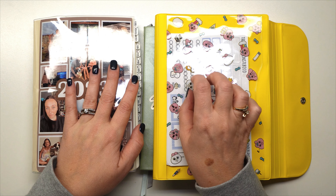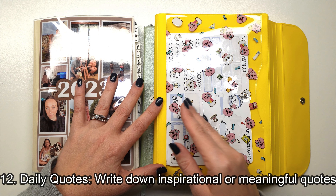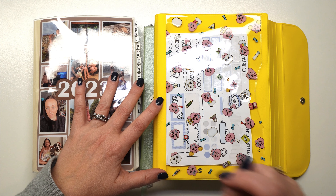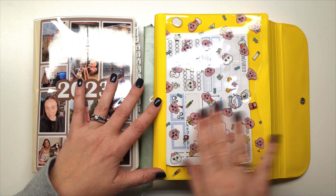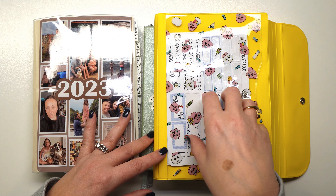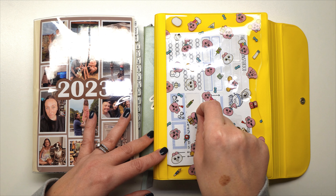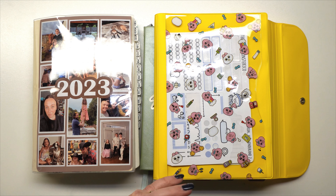Tip number twelve is writing down daily, inspirational, or meaningful quotes. This is another one I haven't done in my planner yet — I currently annotate quotes separately in my Notion app when something in a book really speaks to me. But I can definitely see myself writing down a standout quote in my planner in the future.